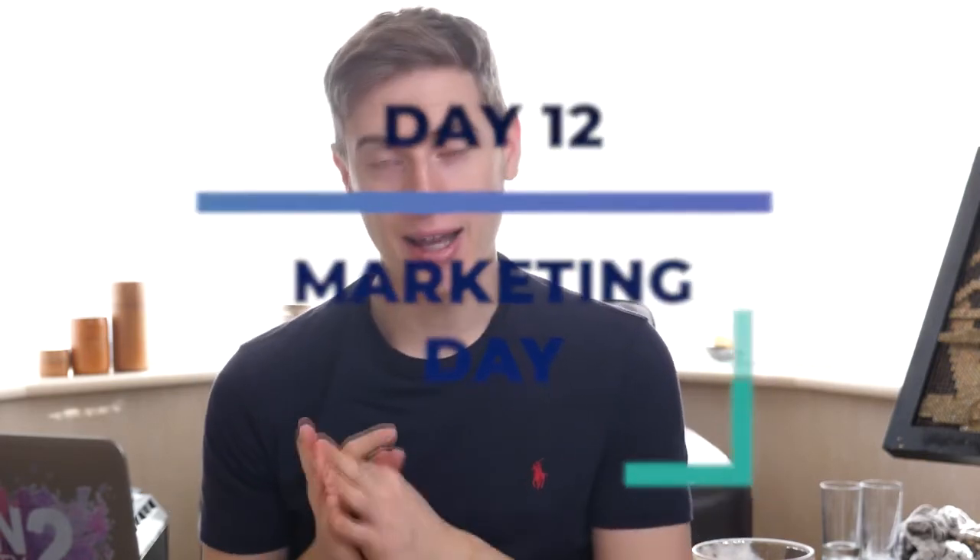Day twelve is our marketing day. I don't want you to create marketing material for all of the designs — I want you to create marketing materials for maybe five of the designs and test those five, then create material for the next five and test those. When I say marketing material, I mean create mockups — photo mockups, video mockups — and marketing images with a description for Facebook ads, with a background, a person, a prop, or a catalogue of t-shirts. Create those mockups on day twelve.